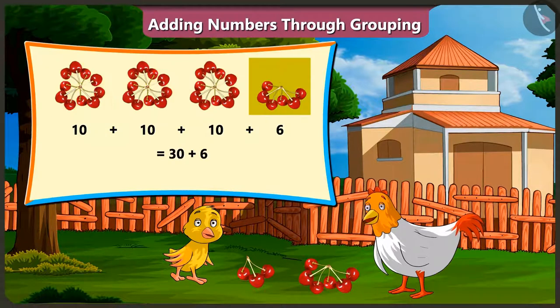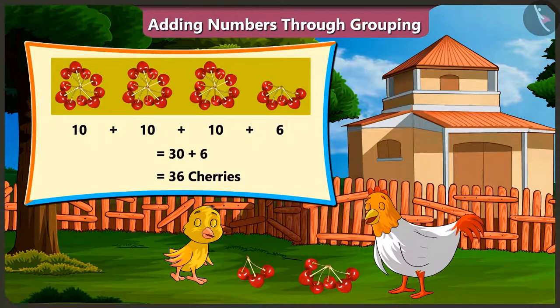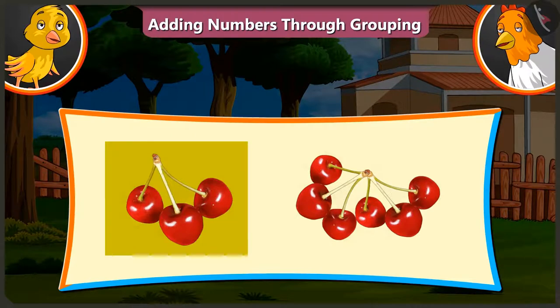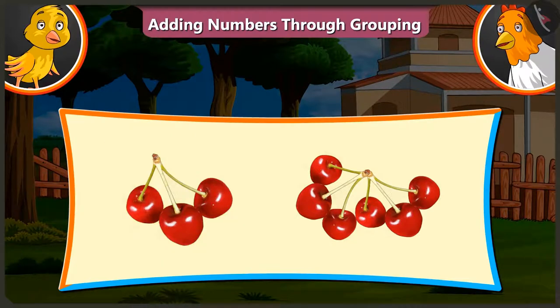When you add six cherries to that, you will get thirty-six cherries. Look, there are only three cherries in one group and only six cherries in the other group. So, now tell me the total number of cherries.